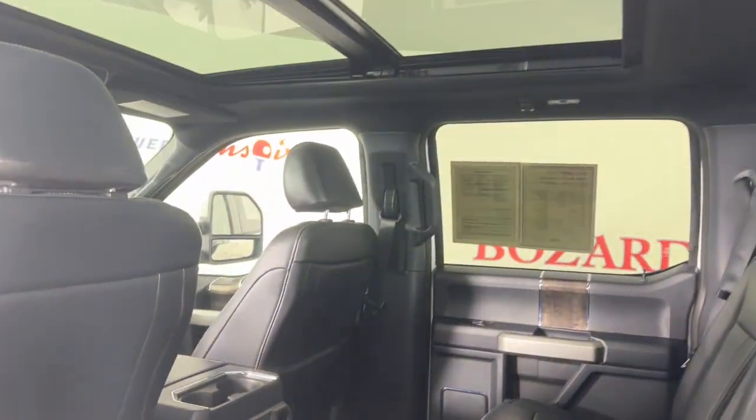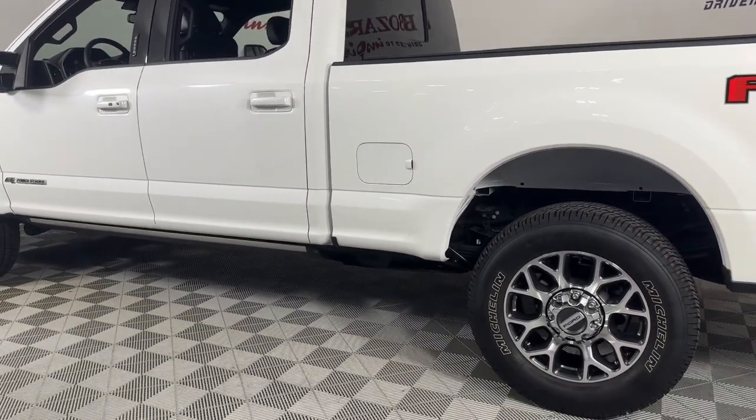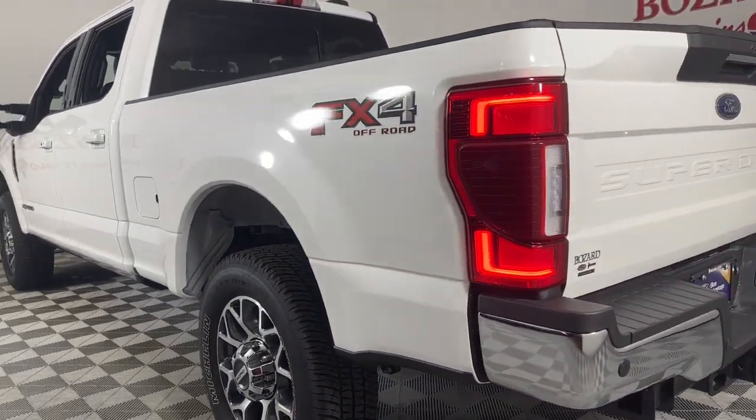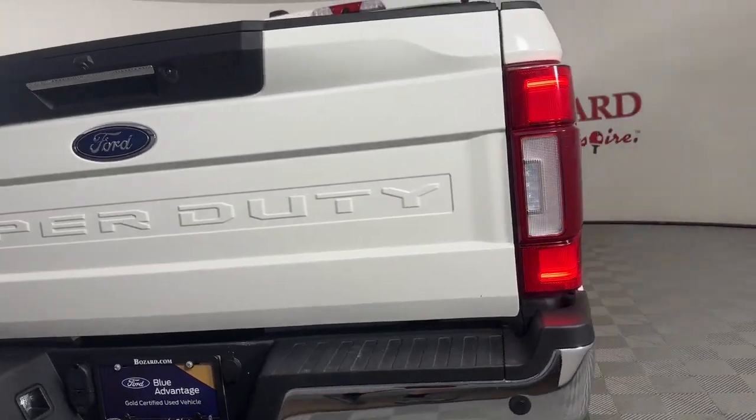The following are some of this vehicle's highlighted options: Apple CarPlay and/or Android Auto, Navigation System, Keyless Entry, Heated Driver Seat, Power Passenger Seat, Heated Mirrors, Satellite Radio, Backup Camera, Fog Lamps, and Premium Sound System.